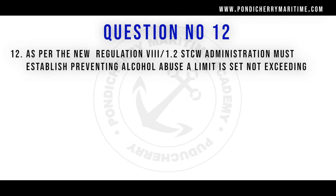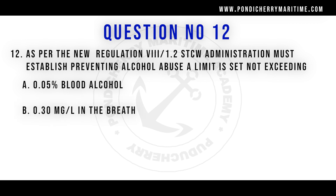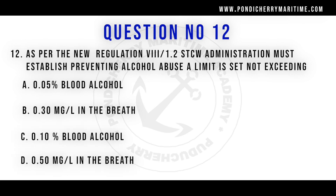Question number 12: As per new Regulation 8/1.2, STCW administration must establish preventing alcohol abuse — a limit is set not exceeding. Options are 0.05% blood alcohol, 0.3 mg/litre in breath, 0.1% blood alcohol, and 0.5 mg/litre in breath. The right answer is 0.05 percent blood alcohol.